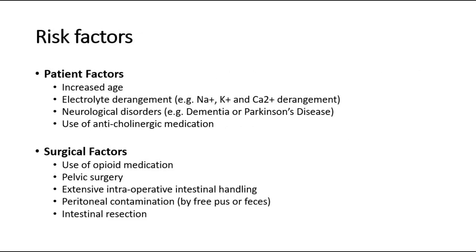The risk factors can be classified into patient and surgical factors. Patient factors include increased age, electrolyte derangement, neurological disorders such as dementia or Parkinson's disease, and use of anticholinergic medication.